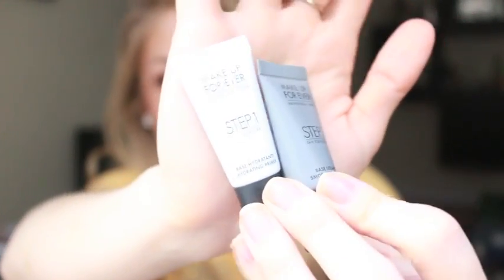I also got deluxe samples of the Makeup Forever Step One Skin Equalizer Primers — one in the smoothing and one in the hydrating. I do really like them, but are they the most amazing thing ever like everybody says? I don't think so. I mean they're really good, but game changers? No. If you have any of the other popular primers — the Smashbox Pore Minimizer, the Porefessional — they're all kind of the same. The hydrating one is fine. I'm glad I have them as samples in case I run out of something else, but don't rush out and buy them. I think they're overly hyped.